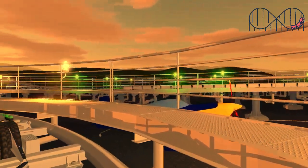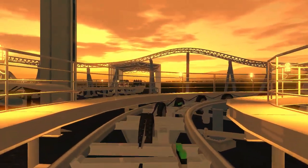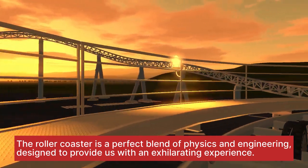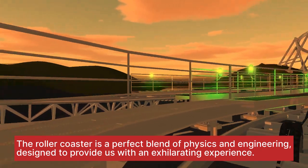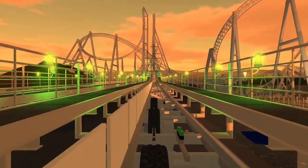Roller coasters are more than just an amusement park attraction — they are a perfect blend of physics and engineering designed to provide us with an exhilarating experience. Let's start by understanding the basic principles that make roller coasters work.